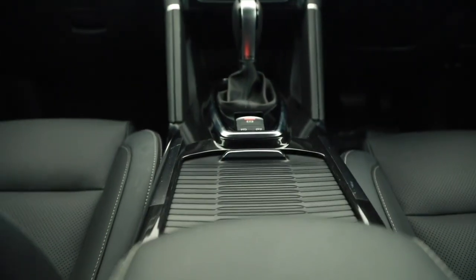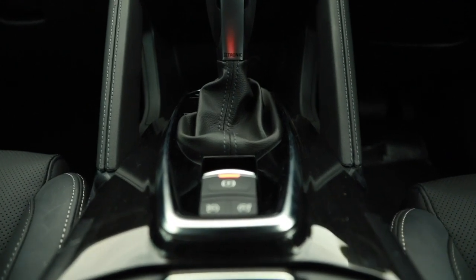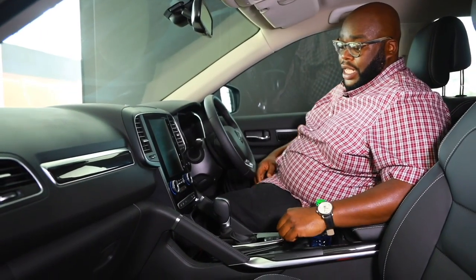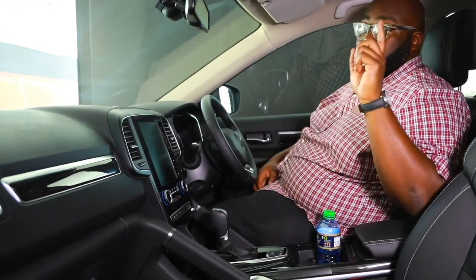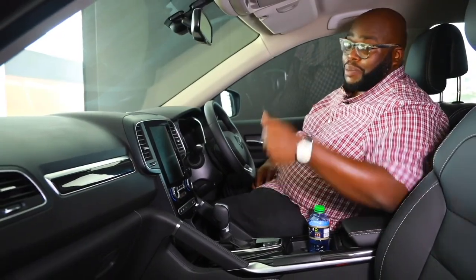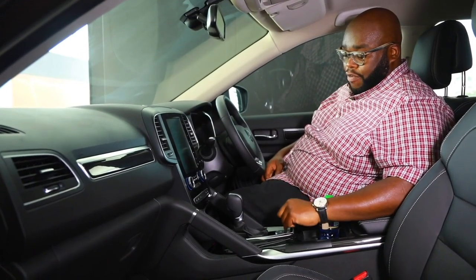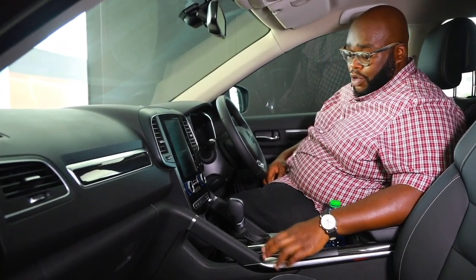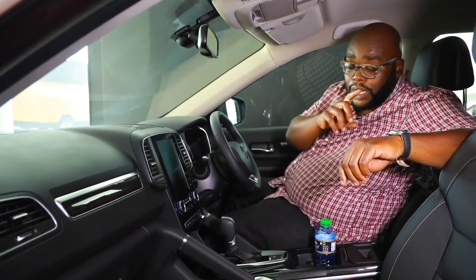Moving over to the gearbox panel — it's finished with a piano black finish, giving it a more premium look and feel, with stainless steel trim around the gearbox. It's a traditional gate-shift gearbox with an electronic park brake. No longer are these cars coming with the traditional handbrake; it's now electronic. You also have cruise control settings right below it, and obviously plenty of cable space. The center console has a deep cooled pocket where you can store your valuables.